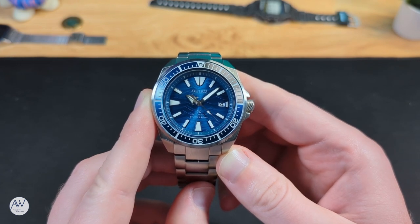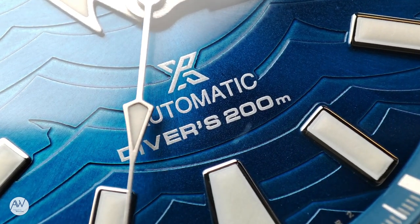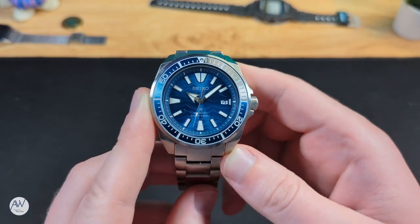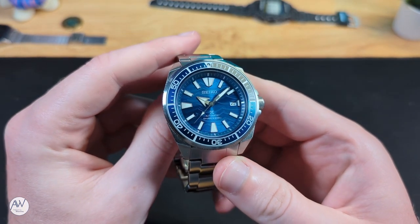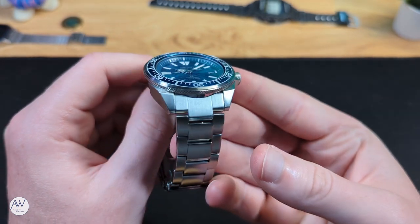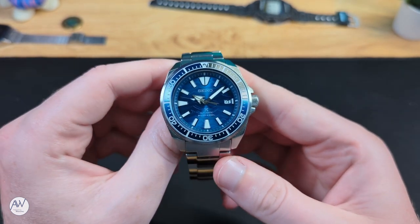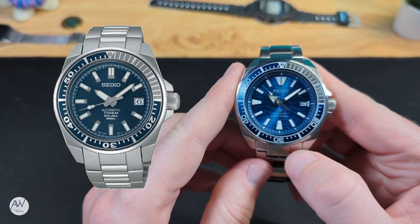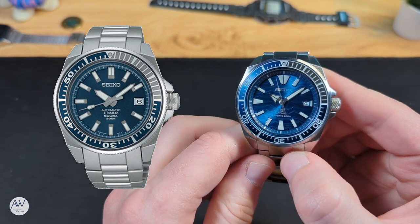This Samurai is a certified dive watch, meaning it has achieved ISO rating standards and can say 'divers' on the dial. But why is it called a samurai? After all, samurai weren't especially known to be good swimmers. Some people say it's because of the flat surfaces of the case and the sharp edges and angles they create. But if you go back to the first generation of this model family, you can see the hands on the first generation closely resemble the shape of swords — and that's how it got its nickname.